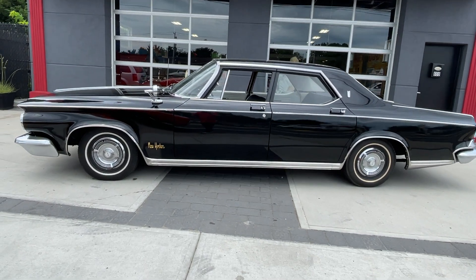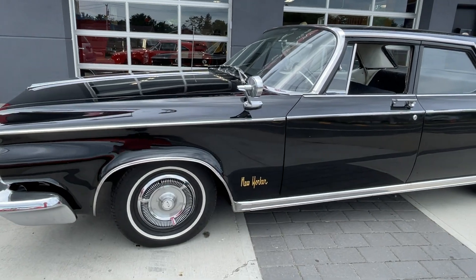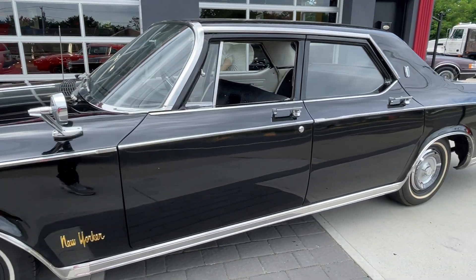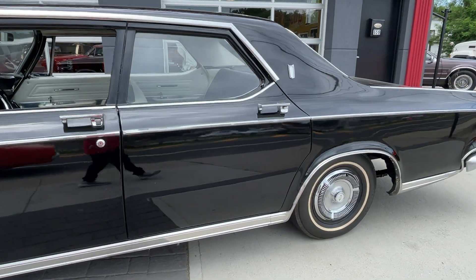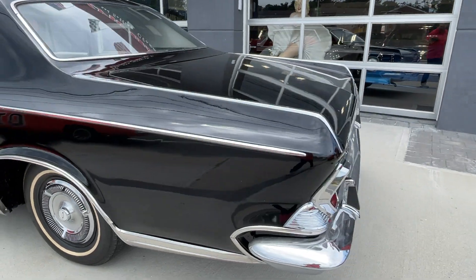Wow, this one's really cool. It's a 1964 Chrysler New Yorker. When was the last time you saw one? This was such a big transformation — very futuristic looking all around. I just think it was way ahead of its time.